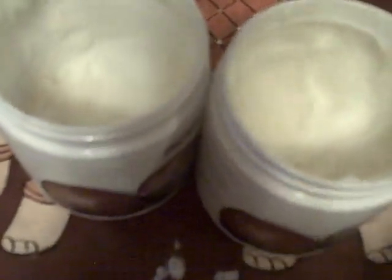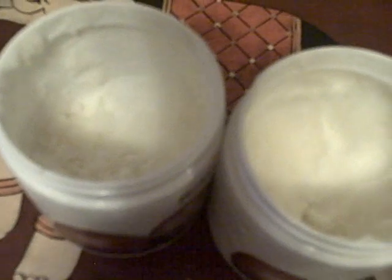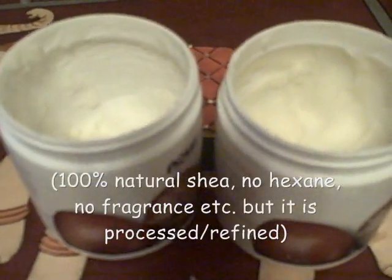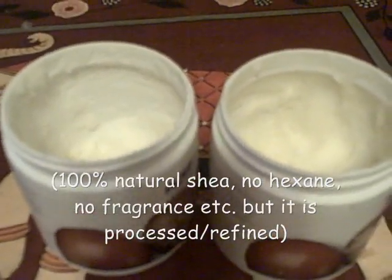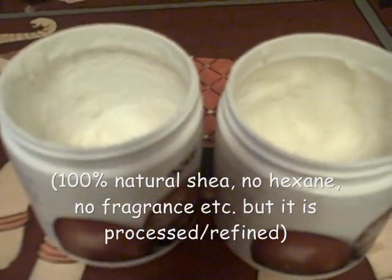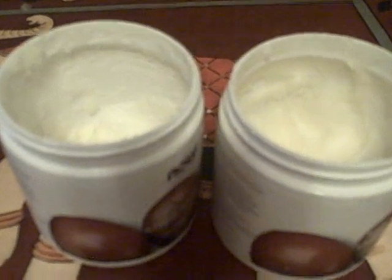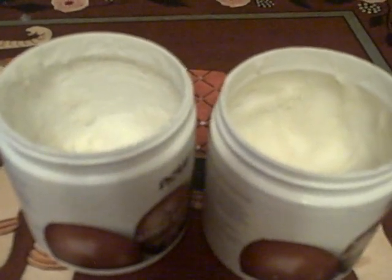I purchased this one at one health food store, then I went to another health food store and purchased the same exact thing and got this result. I kept going back to the same one to purchase and every time it turns out like this. This type of shea butter is 100% natural — there's no hexane in it. It has been processed and refined, but it's just shea butter with no hexane or any other ingredients.